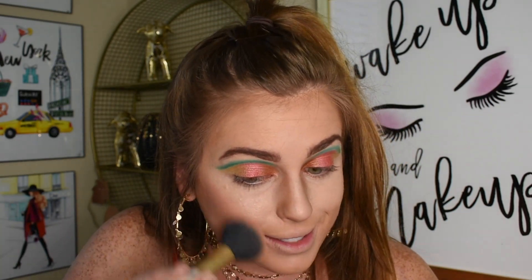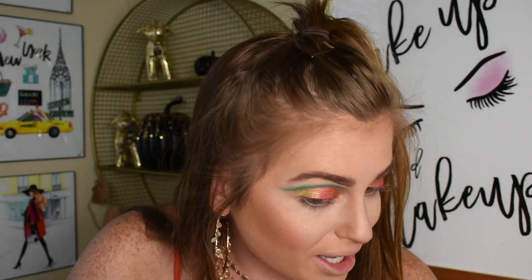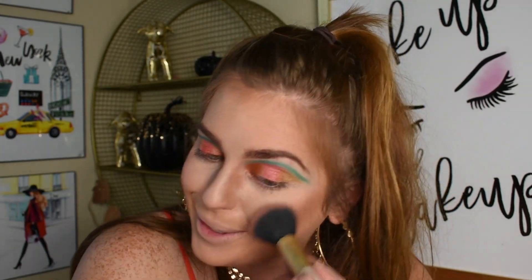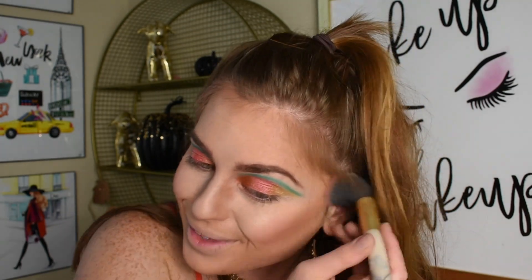I'm also going to go do my brows real quick and then I'll be right back. So I just did my brows — they don't look too perfect, but I mean they never really do. Now we're going to warm up the face some more. I'm going to go into this Sonia Kashuk blush in Sunset — this is one of my favorite summery blushes — and we're just going to put that on the apples of my cheeks. I'm going to wait and do highlight after I finish.